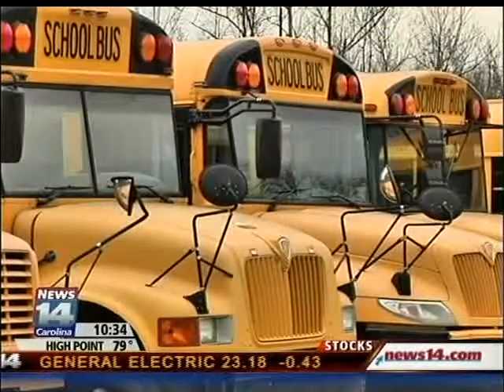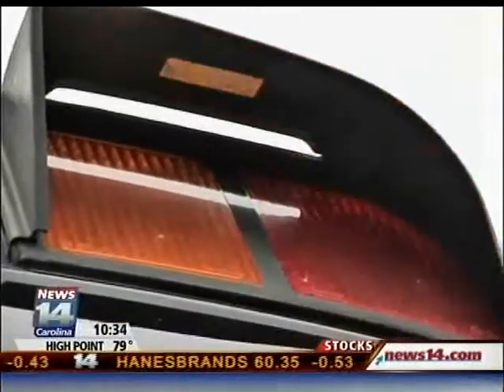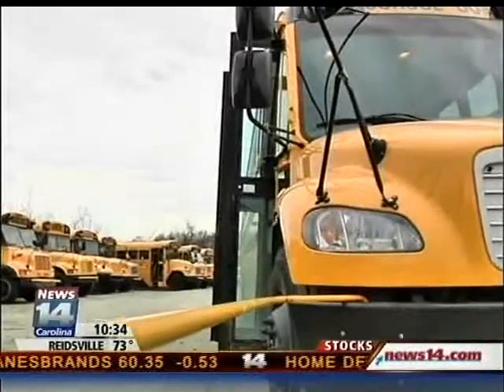There are two things working together: the Verizon wireless network along with a GPS-enabled device in the bus. He says many school districts are going to this system to help save money — it helps with the cost of operating the bus, everything from fuel efficiency to engine diagnostics to tell whether or not it is in need of repair.